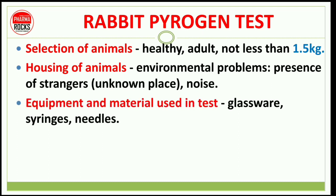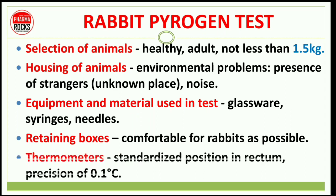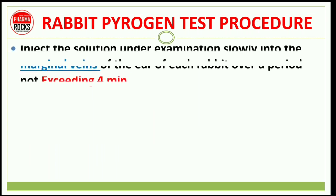Equipment and materials used in the test include glassware, syringes and needles. Retaining boxes should be as comfortable for the rabbit as possible. Thermometers must be placed in a standardized position in the rectum with a precision of 0.1 degree Celsius. The main concept of the rabbit pyrogen test is to measure the temperature, because pyrogens increase the body temperature.